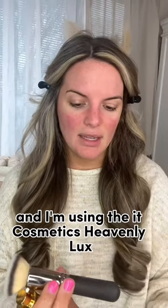I'm using the It Cosmetics Heavenly Luxe Flat Top Foundation Brush. Let's see what we got.